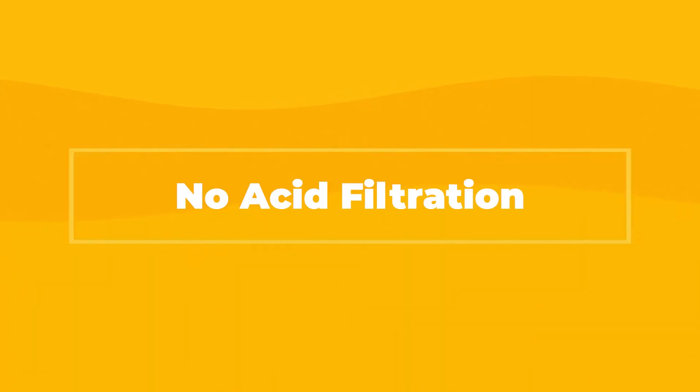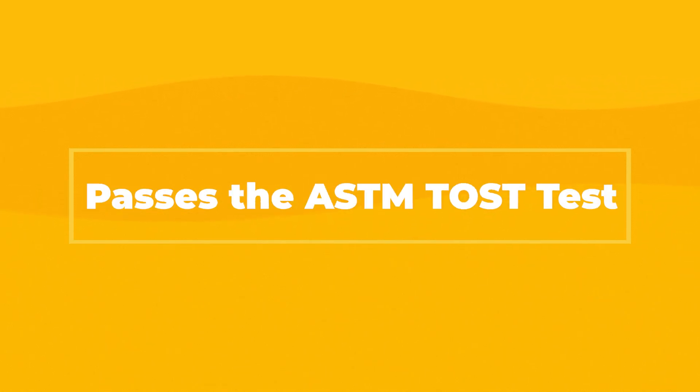Yeah, absolutely. It starts with the hydrolytic stability. Because of that, you don't need the expensive acid removal filtration that phosphate esters need. The EcoSafe is actually the only EHC fluid that can pass the ASTM TOS test.